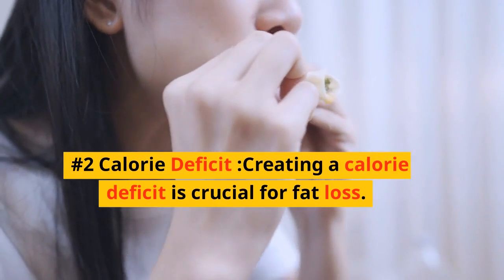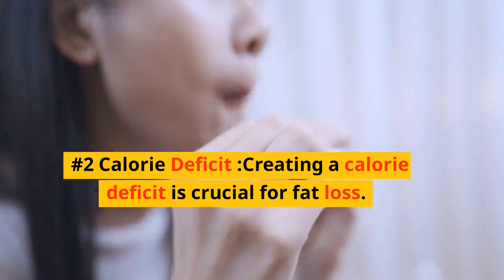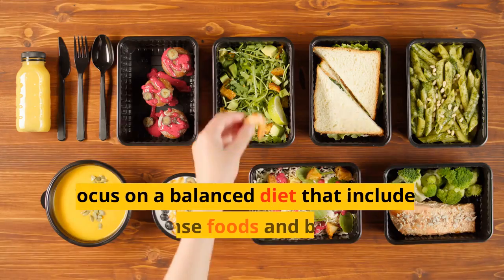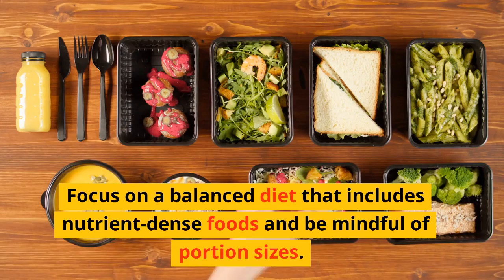Number 2: Calorie Deficit. Creating a calorie deficit is crucial for fat loss. This means consuming fewer calories than your body needs to maintain its current weight. Focus on a balanced diet that includes nutrient-dense foods and be mindful of portion sizes.